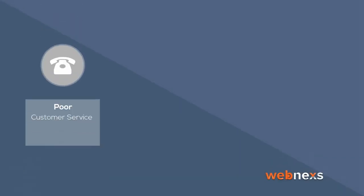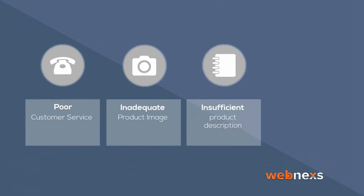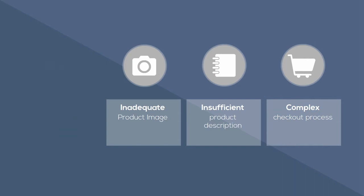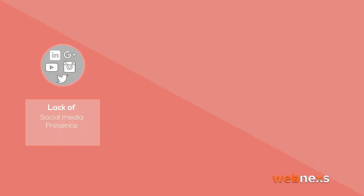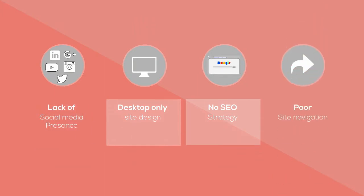The 8 mistakes are: poor customer service, inadequate product images, insufficient product descriptions, complex checkout process, lack of social media presence, desktop-only site design, no SEO strategy, and poor site navigation.